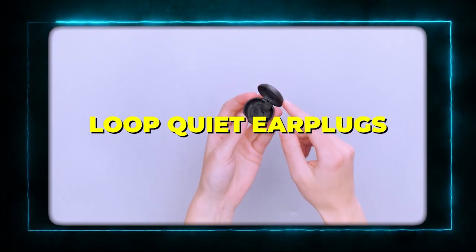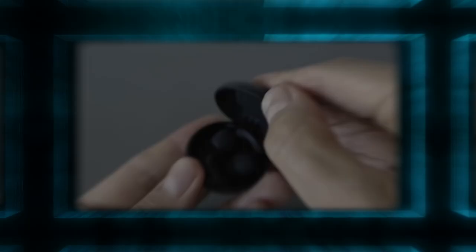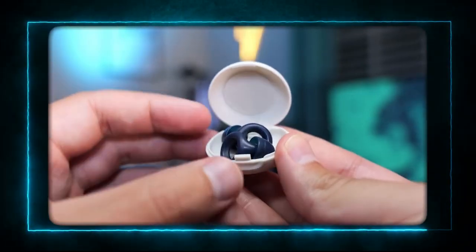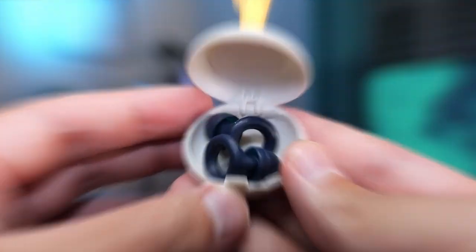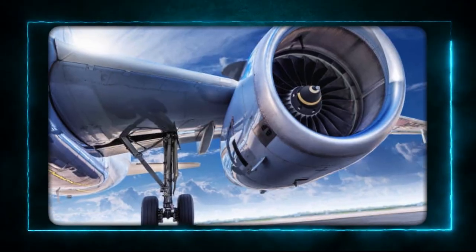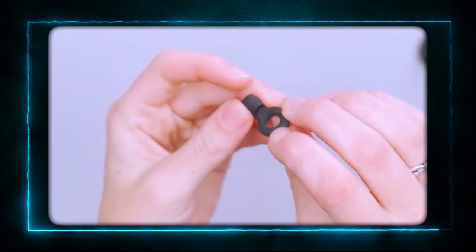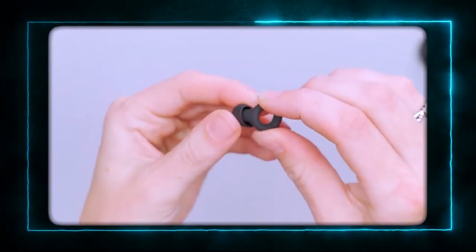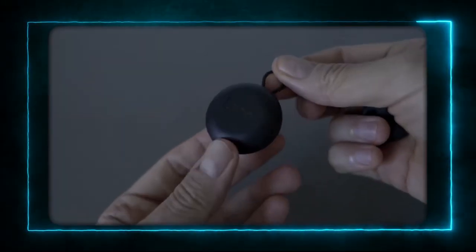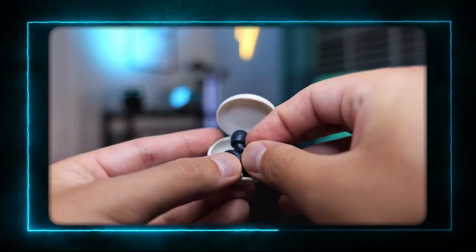Product 1: Loop Quiet Earplugs. The first product on my list is the Loop Quiet Earplugs. These are not your ordinary earplugs. They are designed to reduce noise by 25 decibels, which is perfect for blocking out annoying sounds like snoring, traffic, or airplane engines. They are also super comfortable and stylish, with a soft silicone ear tip and a sleek metal ring. They come in different colors and sizes, and they even have a handy travel pouch. I always pack these earplugs when I travel because they help me sleep better and relax more.